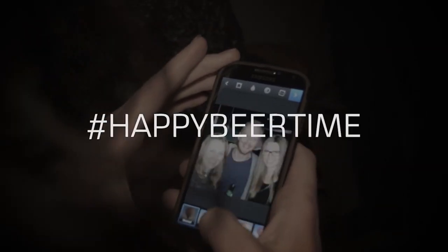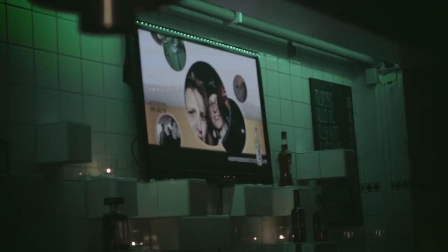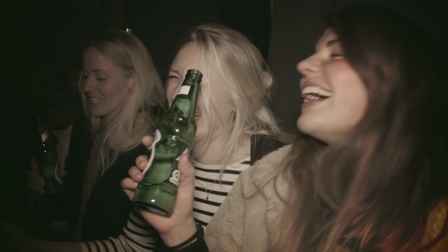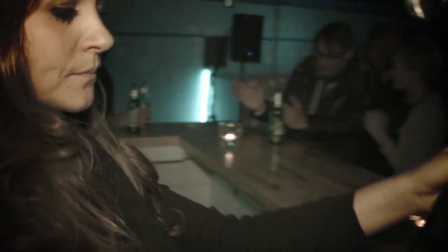By snapping an Instagram in the bar and tagging it with the bar name and Happy Beer Time, your photo automatically pops up on the Happy Beer Time screen, thereby adding time to the Happy Beer Time timer. So in short, tag your Instagram with Happy Beer Time and the name of the bar to keep the half-price beer flowing.